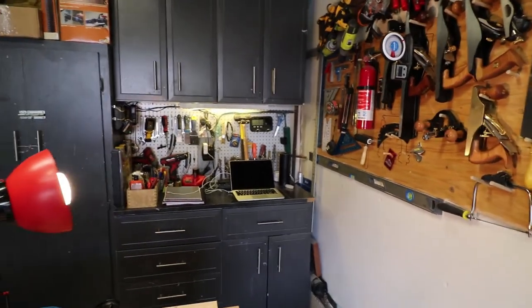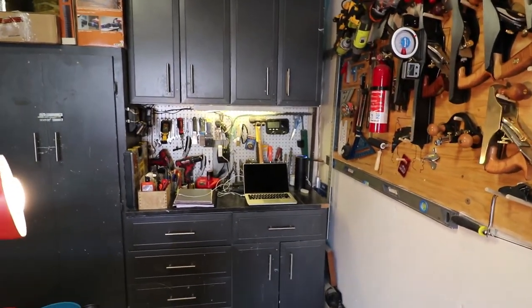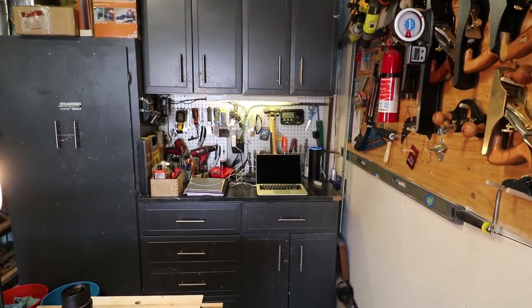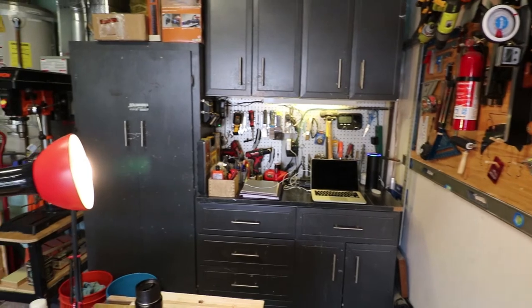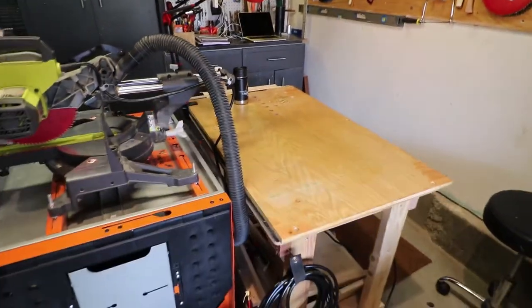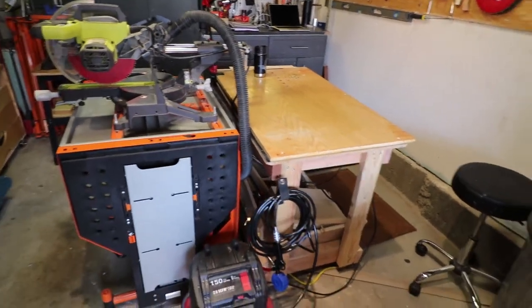In the back right-hand corner we have all of our electronics — Alexa, Wi-Fi, security cameras, as well as battery charging stations. Then we have a second island, which is made up of our temporary workbench.